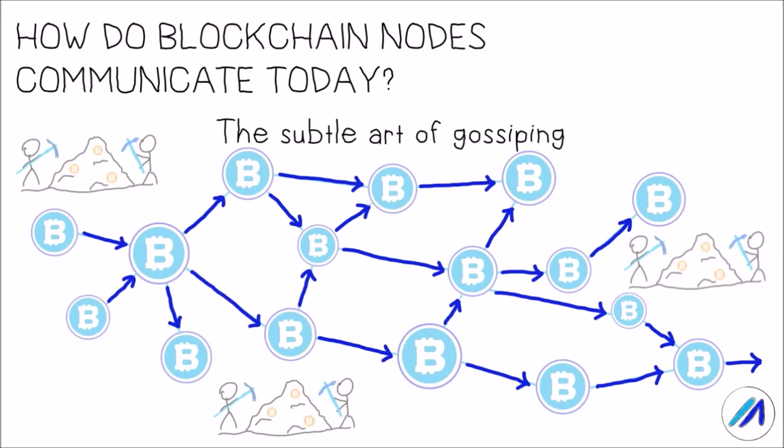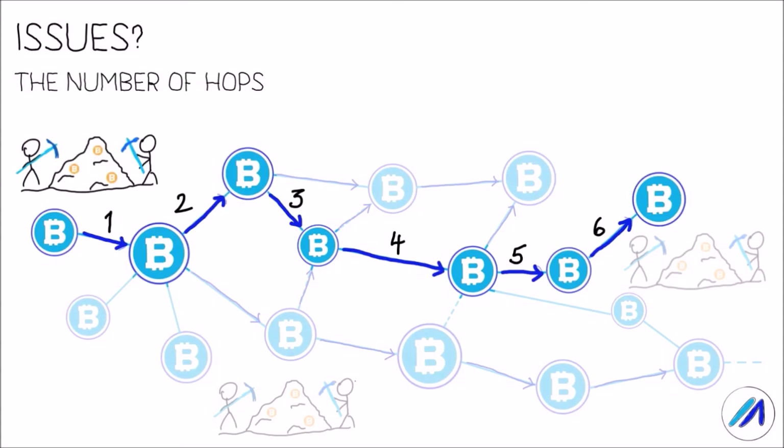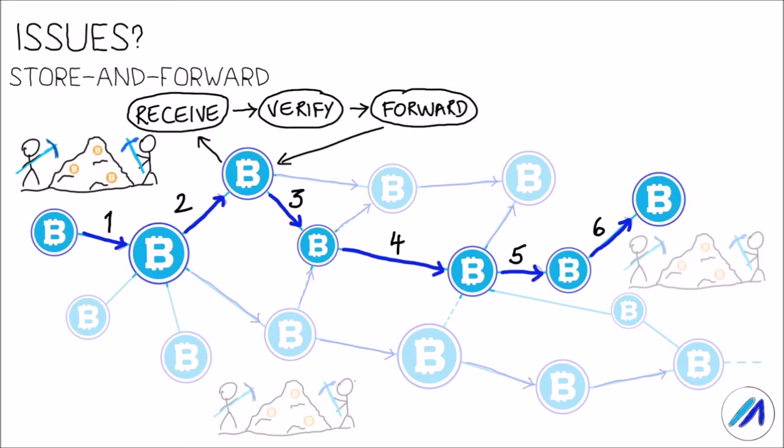These blockchains communicate through a mechanism known as gossiping, wherein a miner who generates a block sends it to their neighbors, who in turn sends it to their own neighbors, and this continues until a large part of the network has received the block. Each node checks with its neighbors if they have the latest block, and if they don't, the node sends the entire block. As one might imagine, such a propagation system has several issues. Firstly, there are a number of hops before a node receives the block. At each hop, the node needs to download the entire block, verify it, and only then forward it to its neighbors, which introduces a delay at each hop.